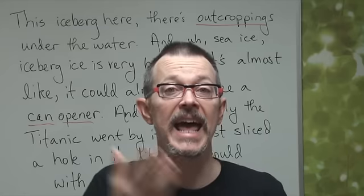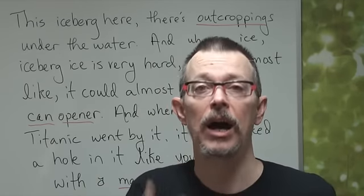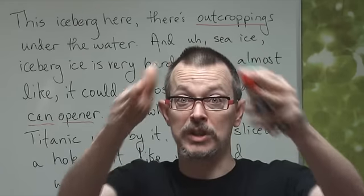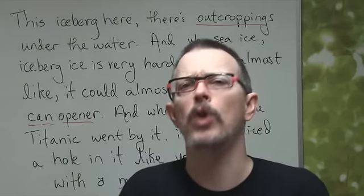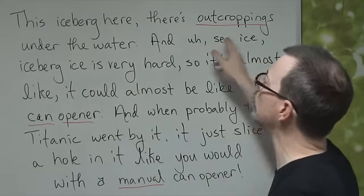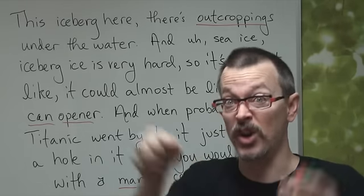Outcroppings — it's one word. An outcropping, plural: outcroppings. So icebergs, they look smooth like little mountains, but there are outcroppings. This iceberg here, there's outcroppings under the water. You don't see them — they're under the water.